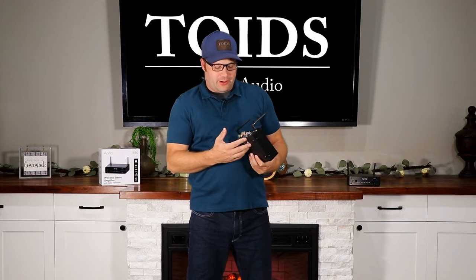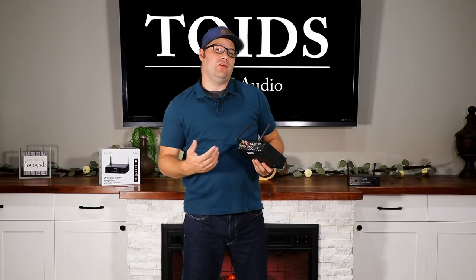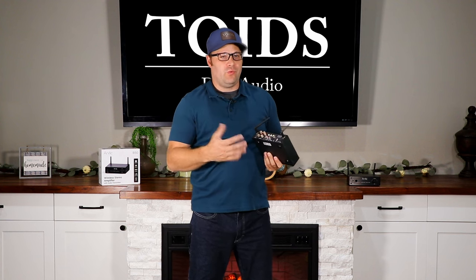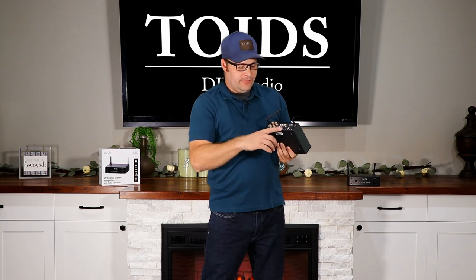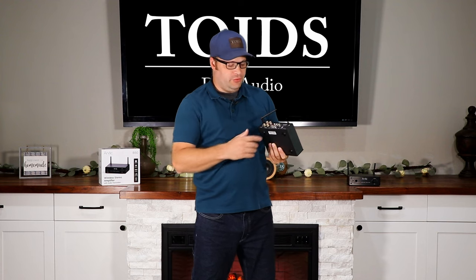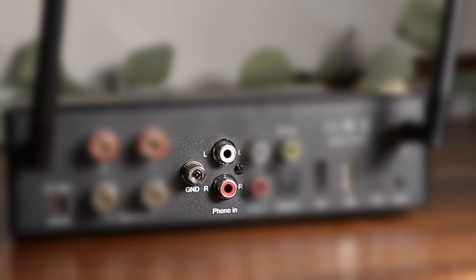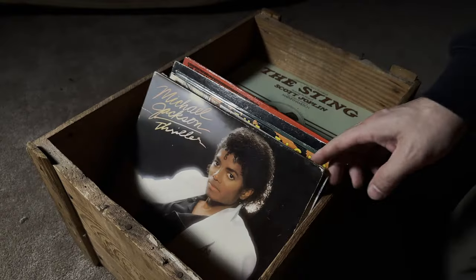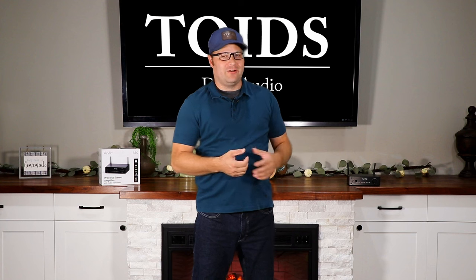Continuing around the unit, there are features I absolutely love — like a subwoofer out, which lets you hook up a subwoofer and make this a 2.1 channel setup. Note that it's a non-powered subwoofer out for signal only, so you'll want a powered subwoofer. It also has optical in for those who use optical, line in, and a phono input. That means record enthusiasts don't need a separate preamp — one is already built in so you can listen to all your records.